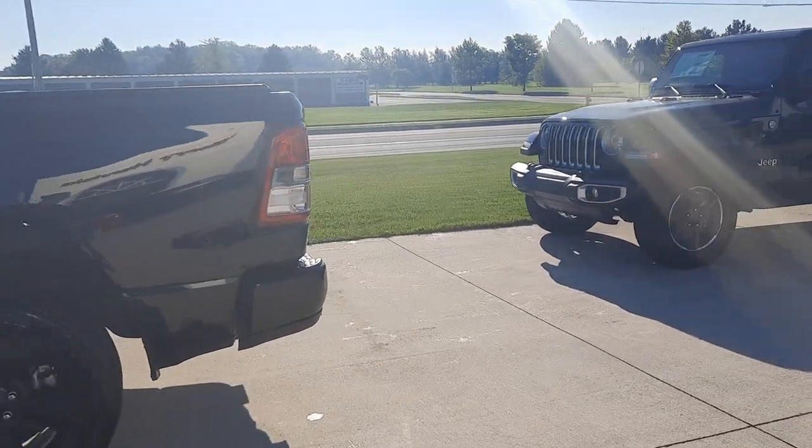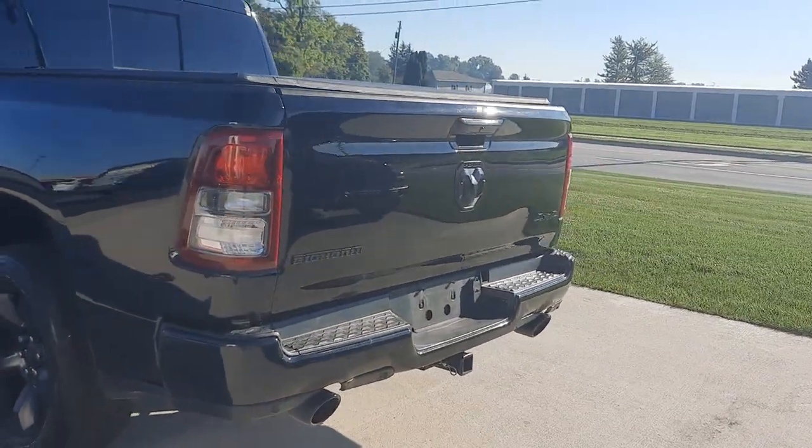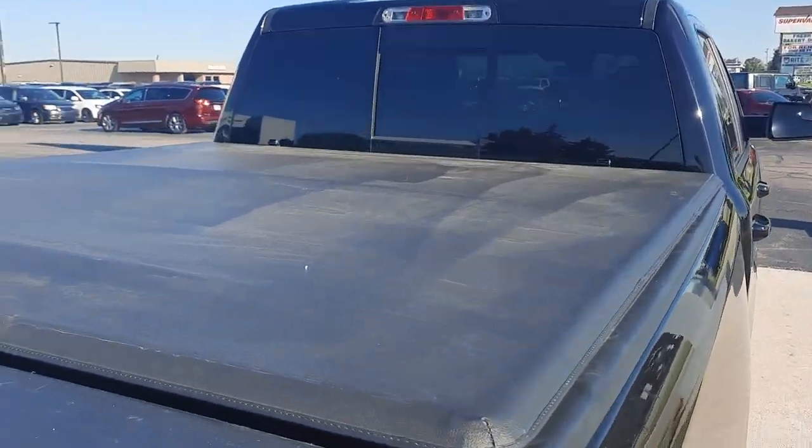This one does have front and rear park assist. It does have tow package. It's four-wheel drive. Got a tonneau cover.